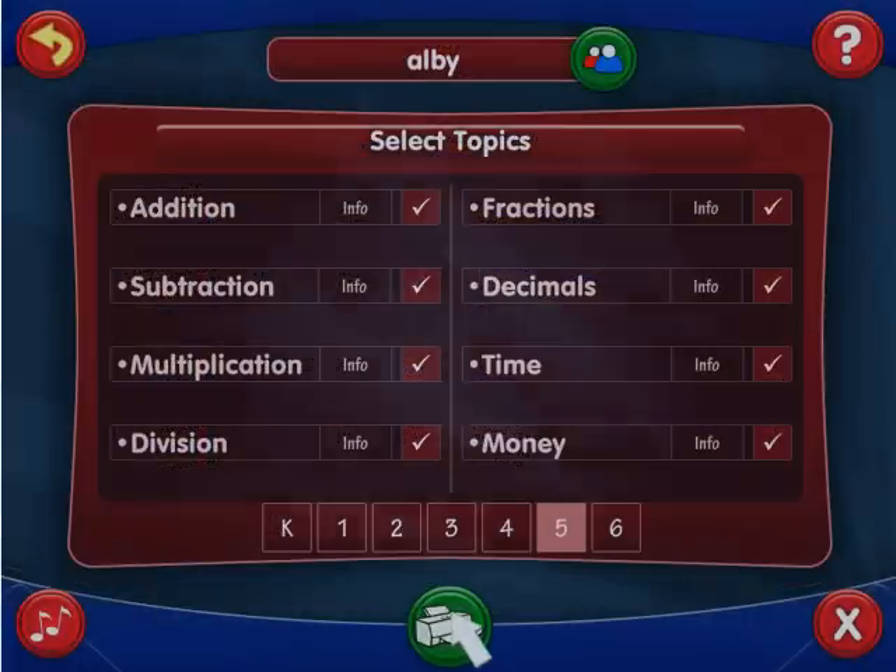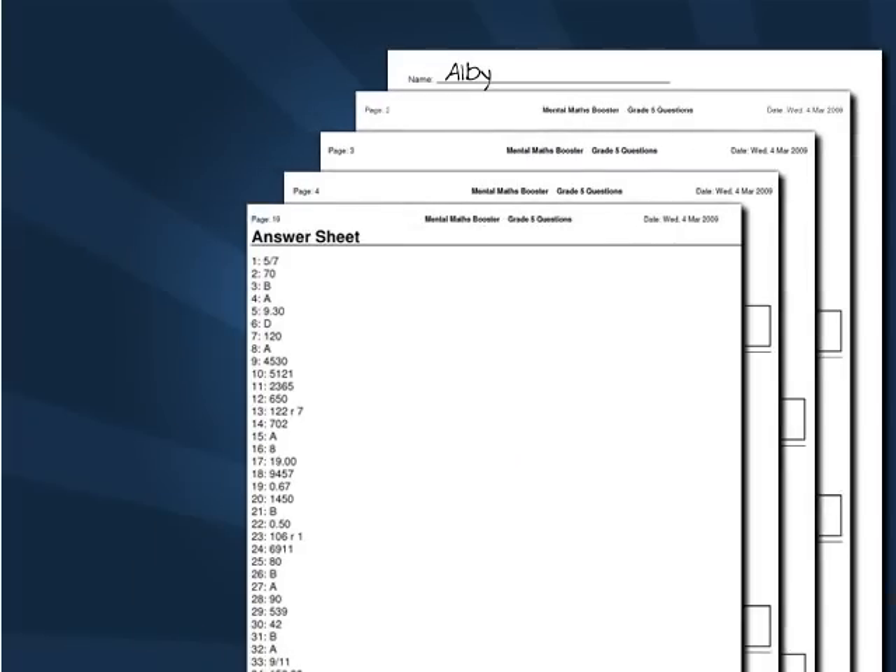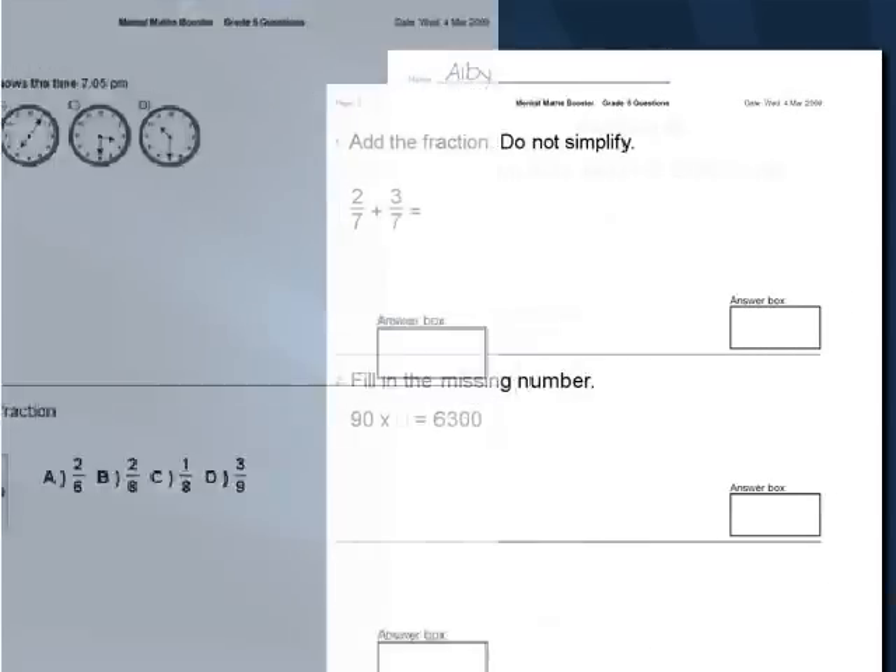As an added feature, the quiz along with a corresponding answer sheet can be printed and completed as a written timed test.